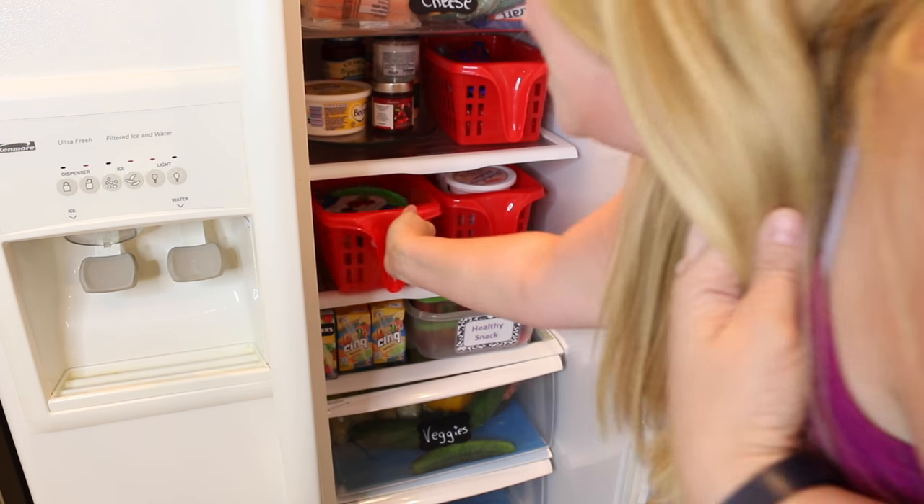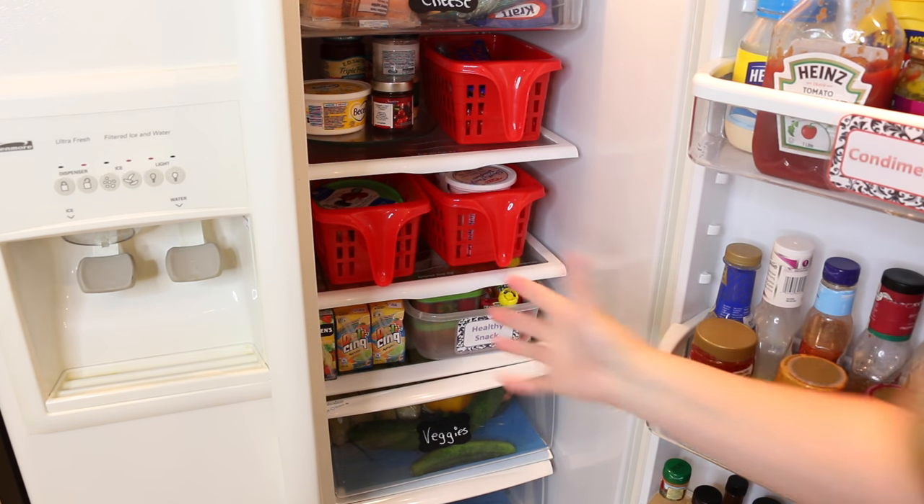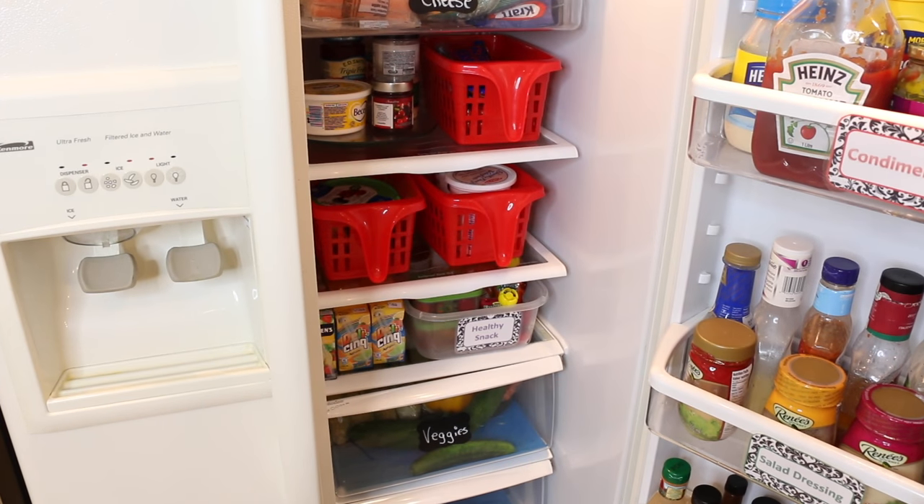I love having leftovers in one of these bins — that way they're not getting lost at the back of the fridge, and it's easy to know that when this bin is full, I probably have too many leftovers and need to do a purge inside the fridge.